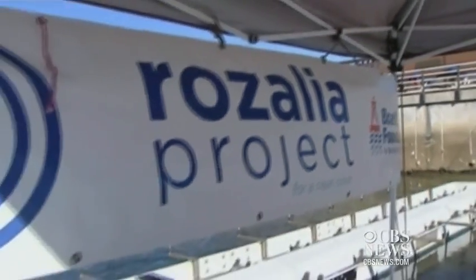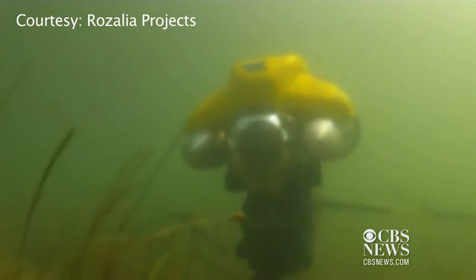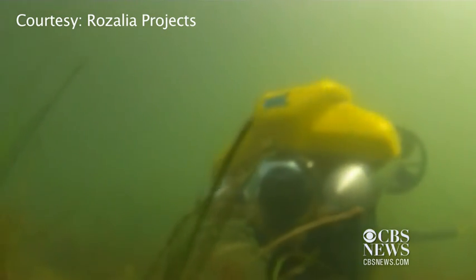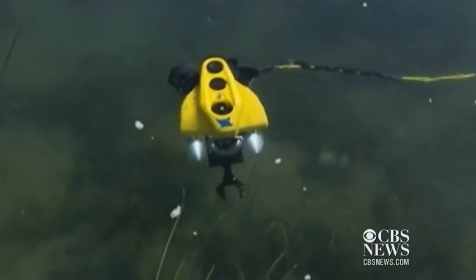Rachel Miller is the co-founder of the Rosalia Project for a Clean Ocean, a non-profit organization whose mission is to find and remove marine debris from the surface to the seafloor. She travels from the east to the west coast, using the ROV to educate folks on the importance of maintaining a clean ocean.